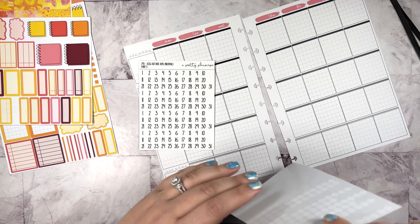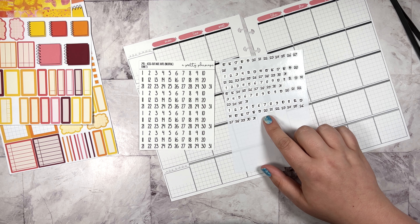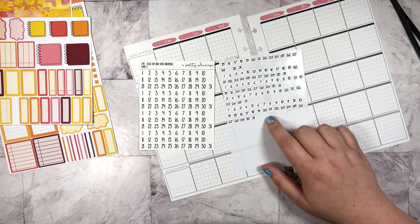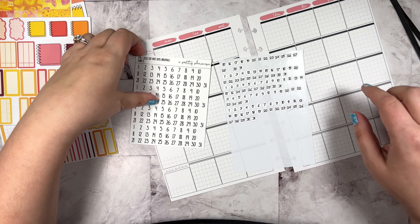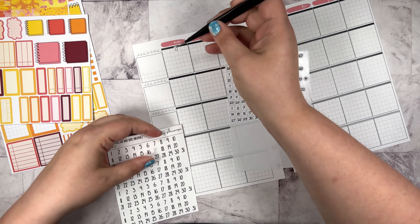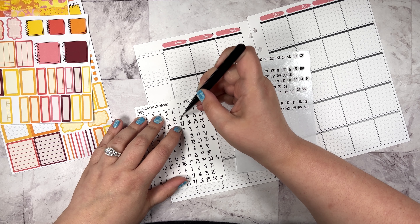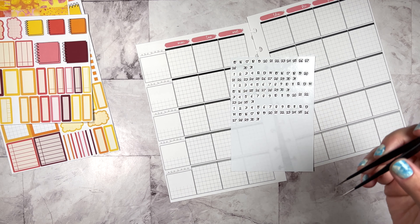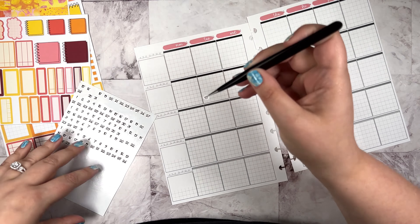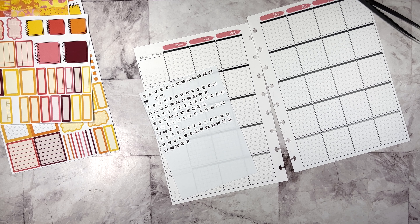I've got my Kiss Cut ones, and then these are from the old Two Kids Ago format. I think I'm going to use the round ones because some of these are quite tall. What are we — I think the 17th is Monday. They're a bit big. I did find my tiny date dots just yesterday and I know approximately where they are.